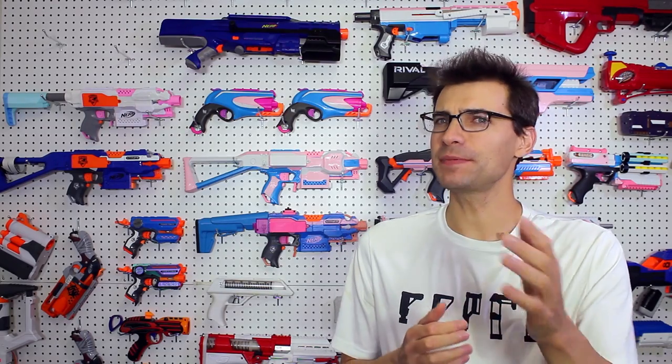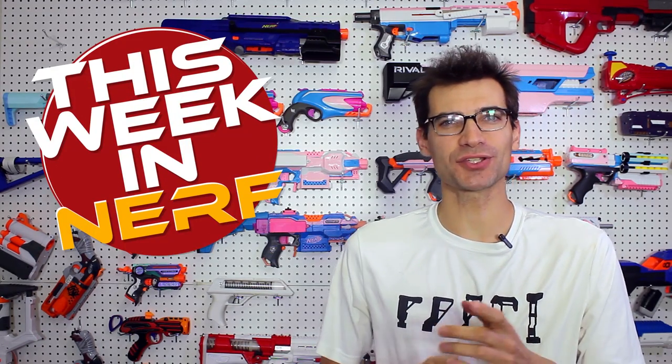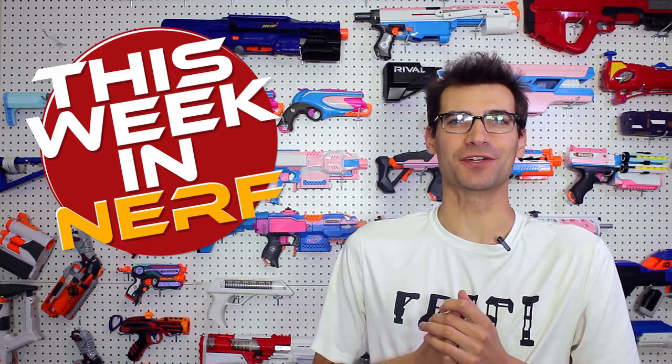This week in Nerf, we've got new blasters in people's hands already, and a bunch of community updates. I'm Jangler, and every Saturday morning, this is the R-Stars for first-party, third-party, and community Nerf news.